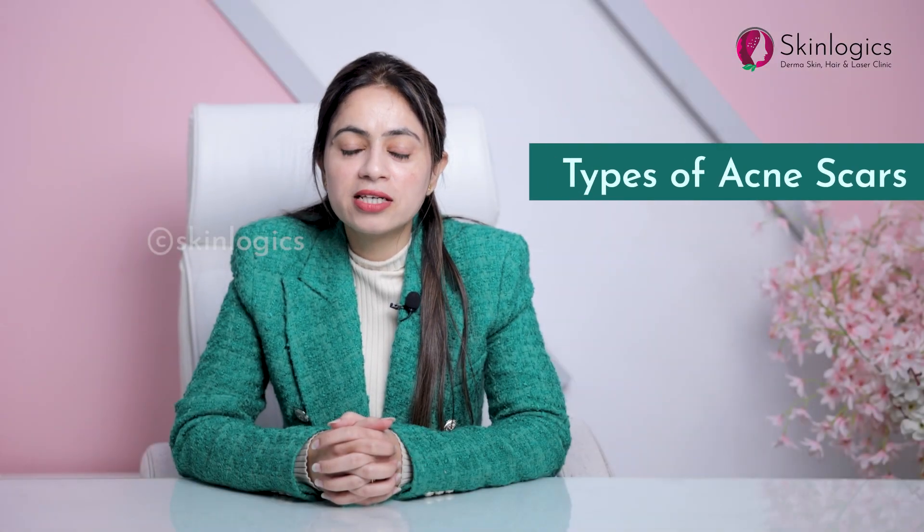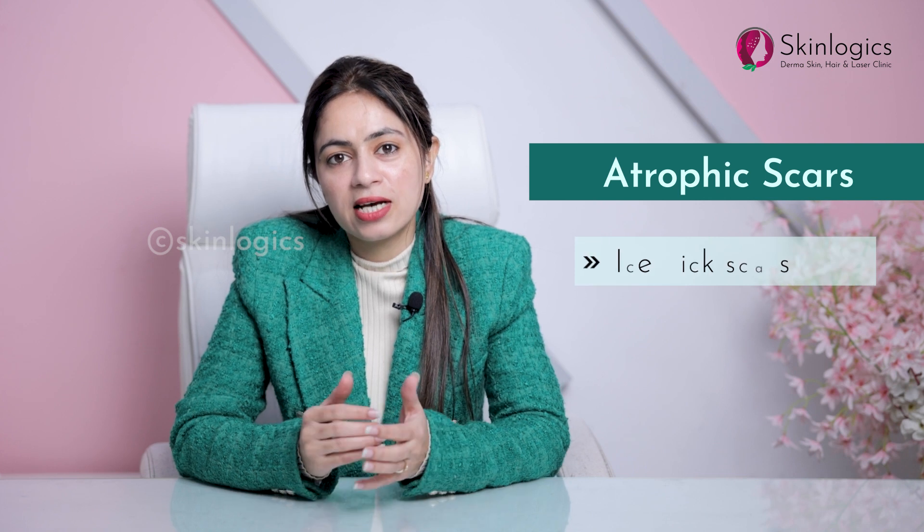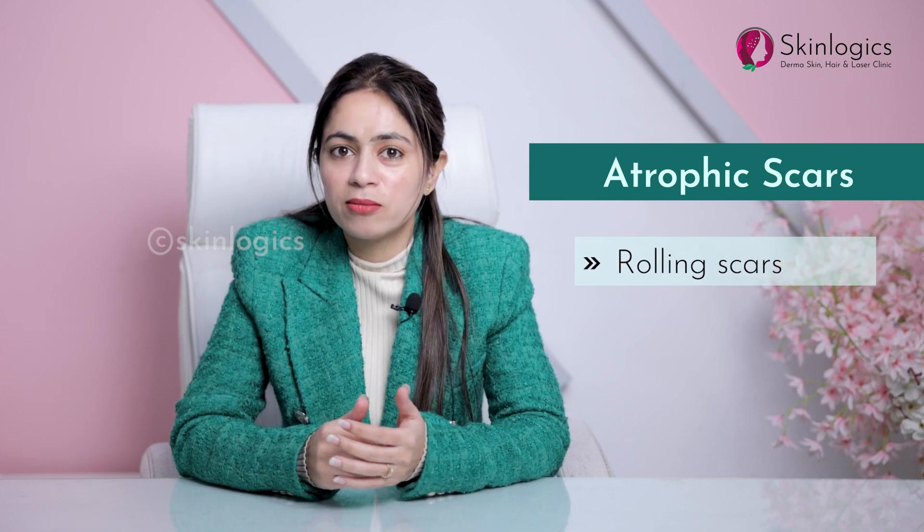Now we will talk about acne scar types. There are two types of acne scars: atrophic and hypertrophic scars. Atrophic scars are further subdivided into ice pick scars, rolling scars, and box scars.